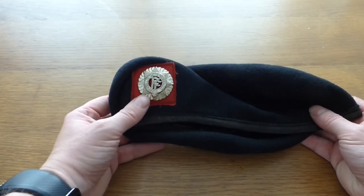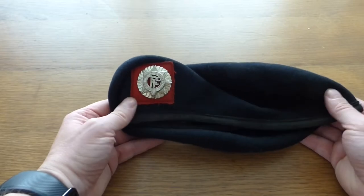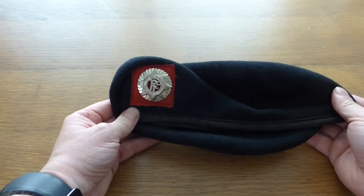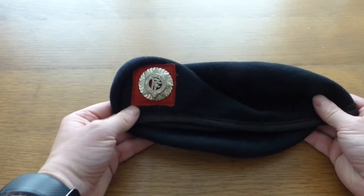I could find lots of history about the cap badge, which we'll talk about in a second, but nothing actually about the colours of the beret. But we were always told that the black was in mourning for the people that had died for Ireland, and the red was for the blood that they had spilt.